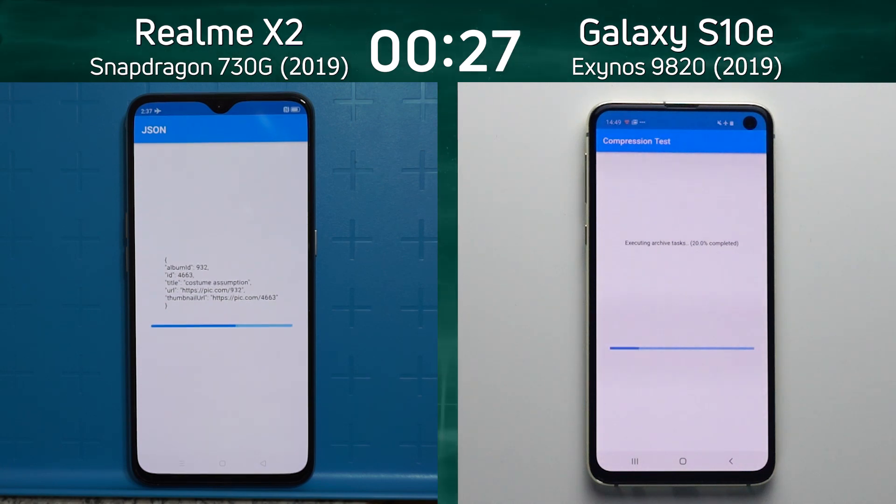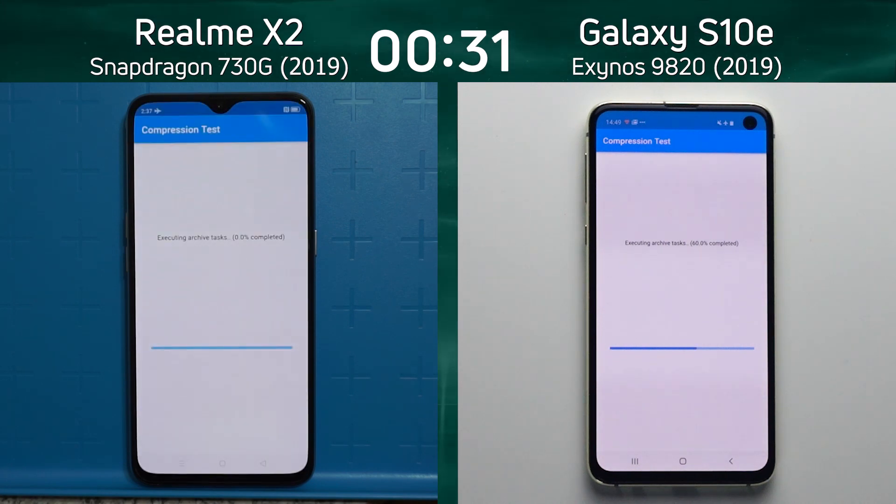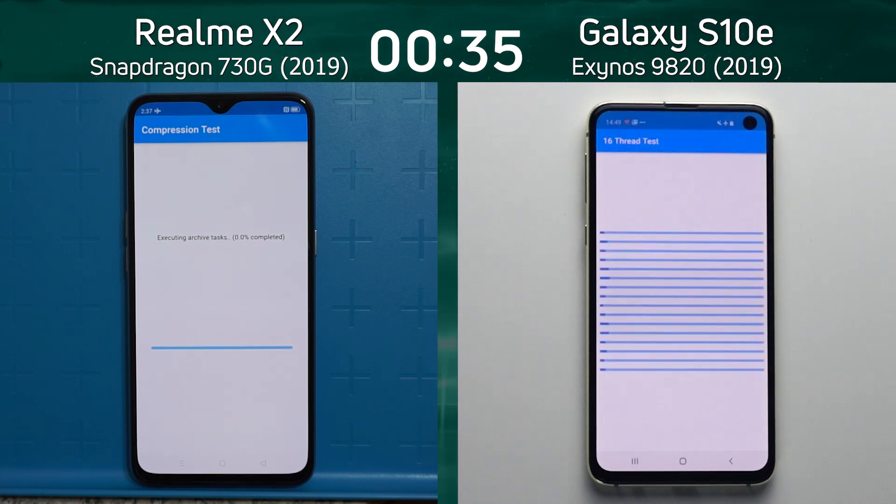The question is, what is the gap between a good 700-series processor and a flagship processor from Samsung? Already, the Exynos 9820 in the Galaxy S10e is into the 16th thread test, so clearly there's a lead here.